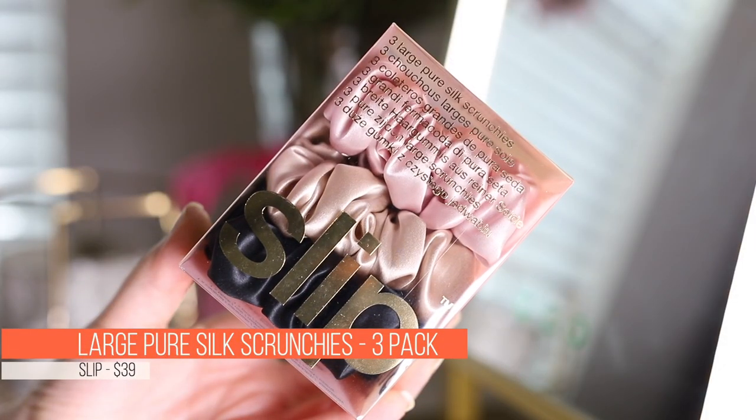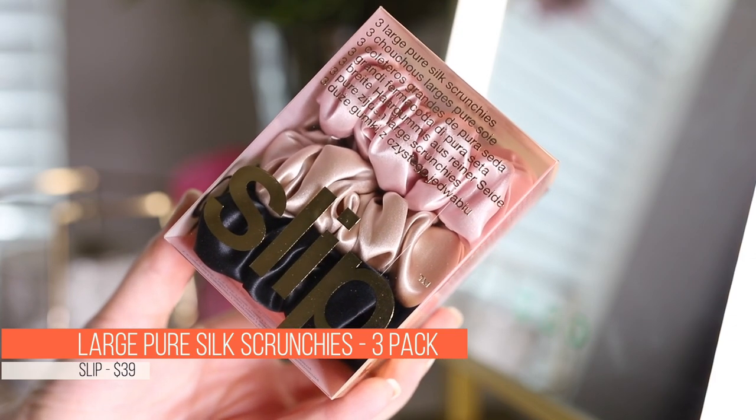Next up, I have another questionable purchase — another edition of what does Ashley spend her money on and why. I picked up three of these Slip large pure silk scrunchies. I've actually owned these before and they're ridiculously priced — I think you pay like $10 a scrunchie. But I absolutely loved these. I first got them last year when I was pregnant. They're silky, soft, and they don't leave a crease in your hair. I've since gotten a lot from Amazon of the silk satin type and they work really great — I'll link those down below.